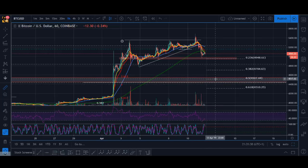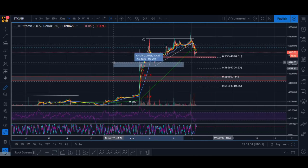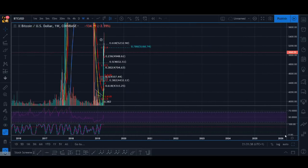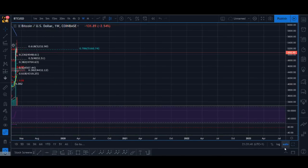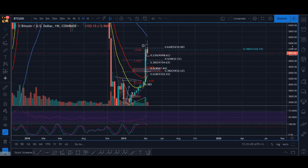Things change really quickly in crypto so I don't like to give levels, but currently this is what I am seeing. I think we will definitely have another leg up again — it's not a definite, but my bias is that we should have another leg up.